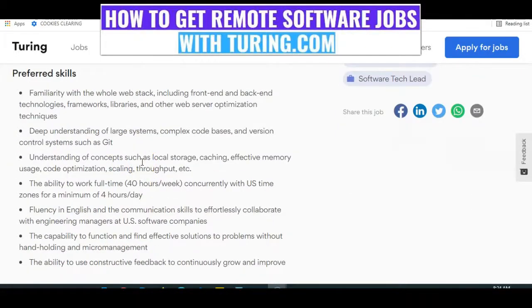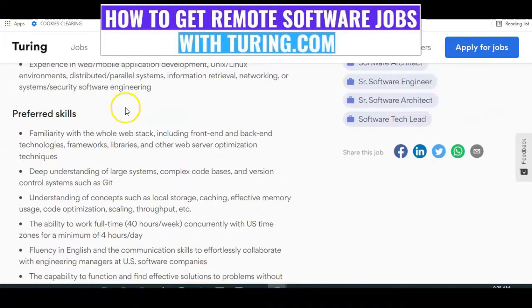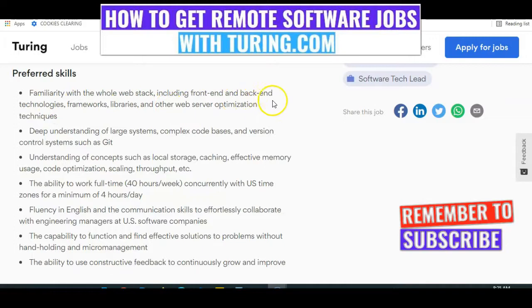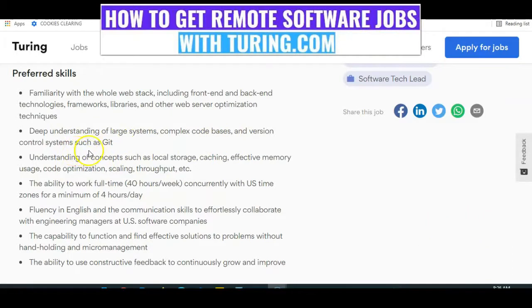The good thing about Tony.com is that you'll be recruited as long as you are good. The only challenge is that they only take the best of the best, because you'll be working with startups and top tech companies in the US, in Silicon Valley. The preferred skills include familiarity with the whole web stack including front-end and back-end technologies, frameworks, libraries, and other web server optimization techniques. Also, a deep understanding of large systems, complex code bases, and version control systems such as Git.